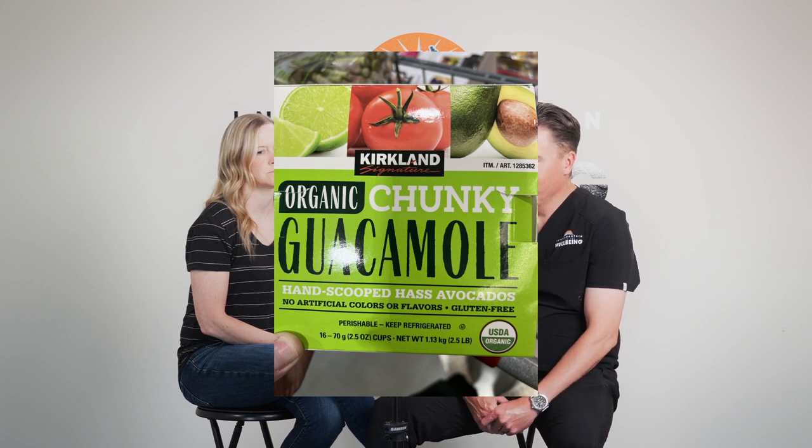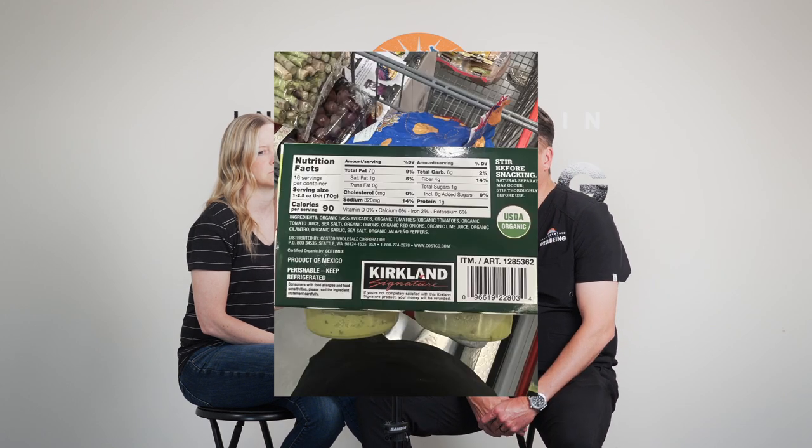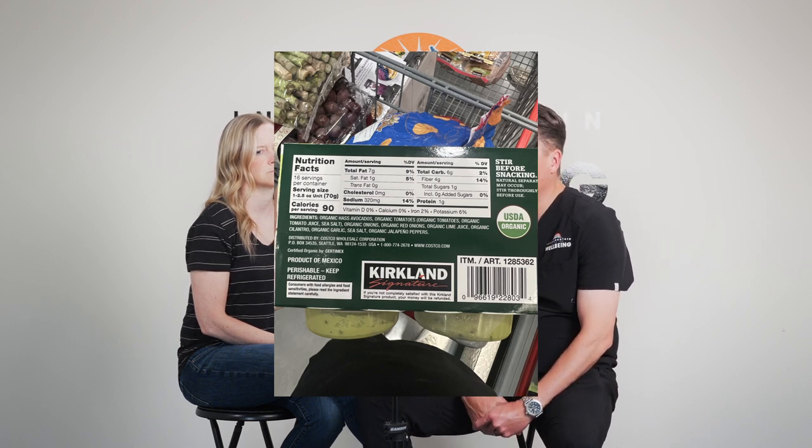This is organic chunky guacamole — something we buy quite often. Other guacamole products have tons of preservatives and dairy, but this one is just: organic avocados, organic tomatoes, organic tomato juice, sea salt, onions, red onions, lime juice, cilantro, garlic, and peppers. Our nine-year-old could pronounce every single one of those. It's hard to keep avocados — you're playing a gamble when you buy them fresh — so this is a great way to eat daily avocado without throwing half of them away.